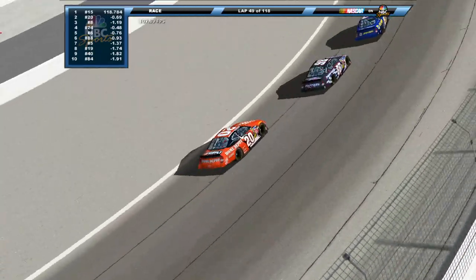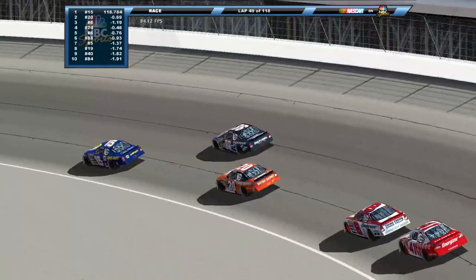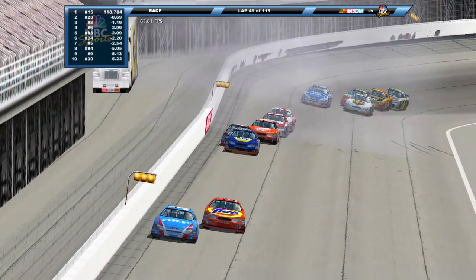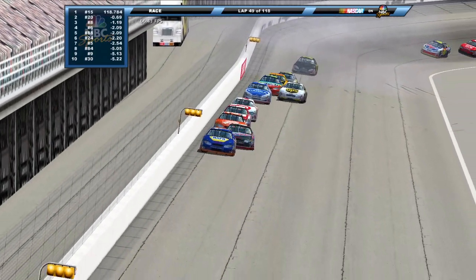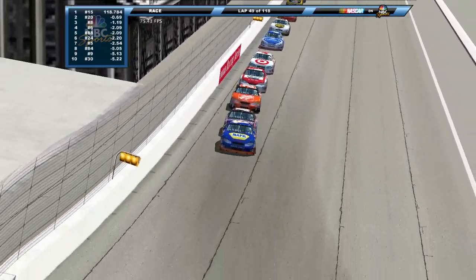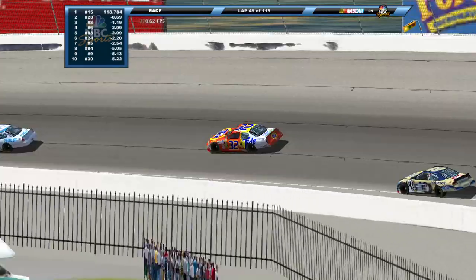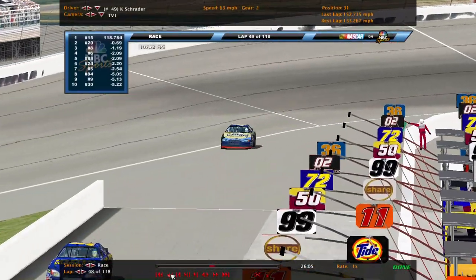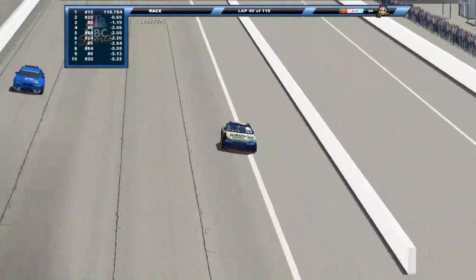Only two cars getting back on the lead lap. Michael Waltrip is your leader. Chris Mack was stuck right behind the 15 of Waltrip, and a huge crash brings out the yellow flag. We're going to take a quick break — we'll be right back.